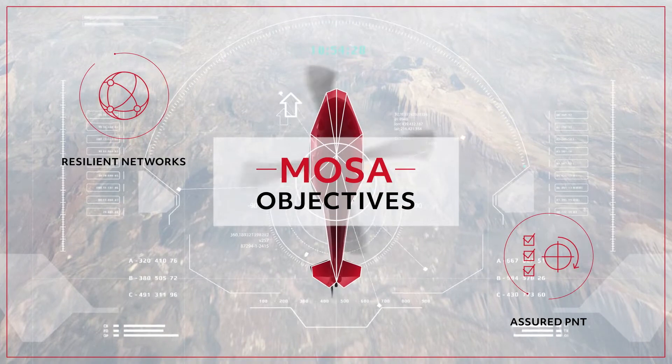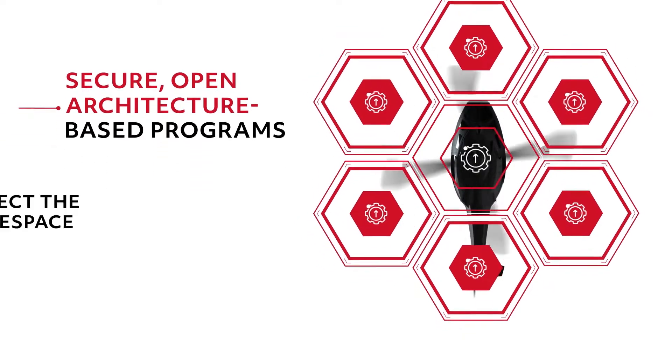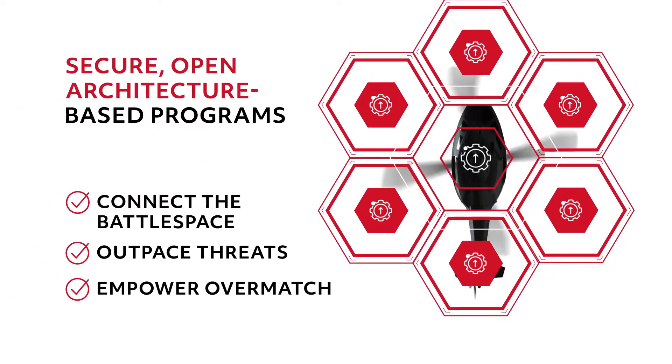At Collins Aerospace, we know what it takes to execute secure, open architecture-based programs that connect the battle space and outpace threats to empower overmatch.